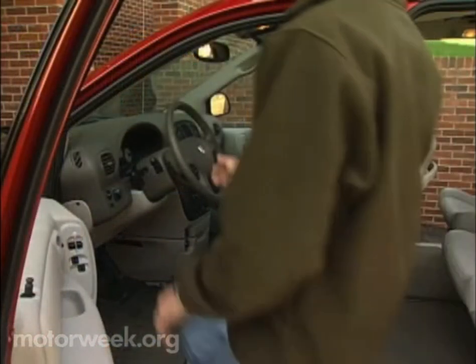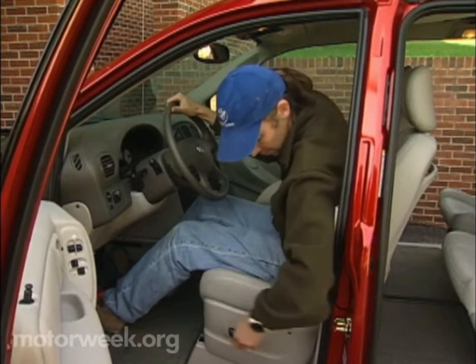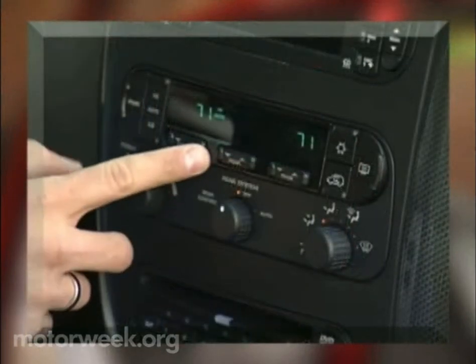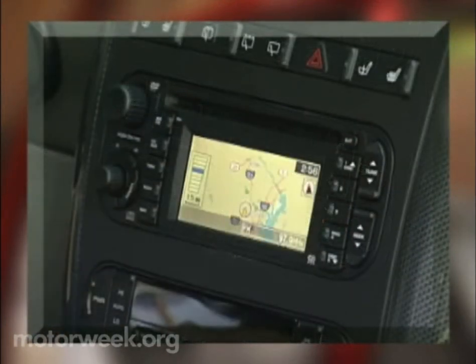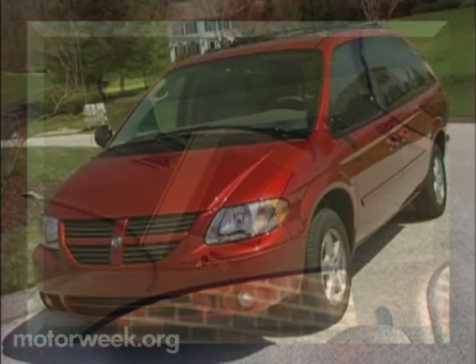Travelers' aides on our Grand Caravan SXT include a standard power driver's seat, tilt-wheel, AM-FM CD cassette stereo, three-zone climate control, with DVD navigation and rear entertainment system optional.